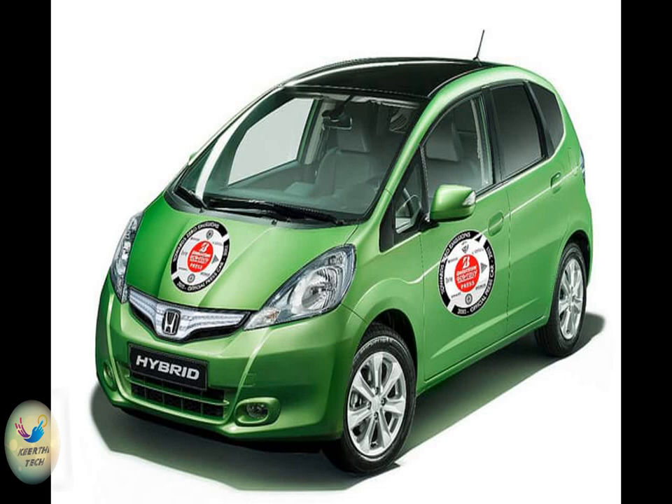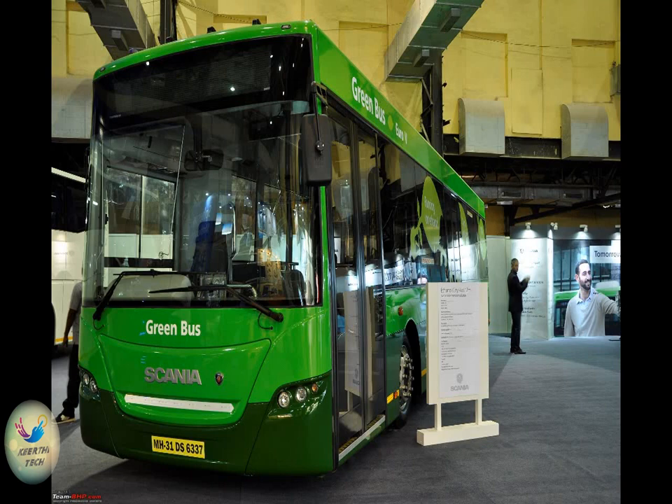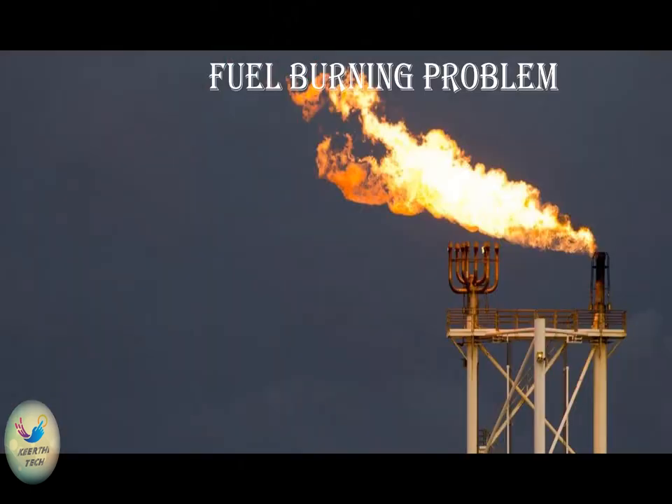It creates a revolution in the field of engine mechanism. It has two strokes more than the four-stroke engine. In future, it may be used in every technical field due to higher output and low pollution factor.